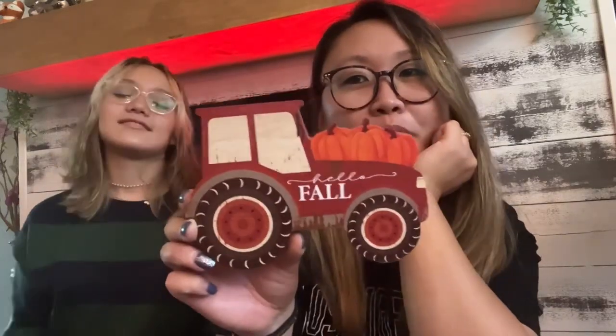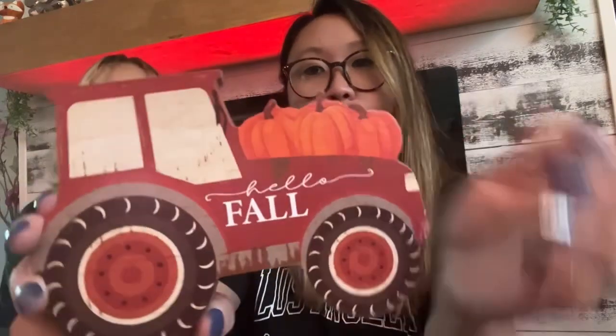The last item is a 'Hello Fall' stand-up decoration — it's a tractor with pumpkins, very cute particle board decor. It stands on its own and is different from what you usually see at Dollar Tree. As Adia pointed out, the driver is doing an impressive job navigating with pumpkins obstructing his view!